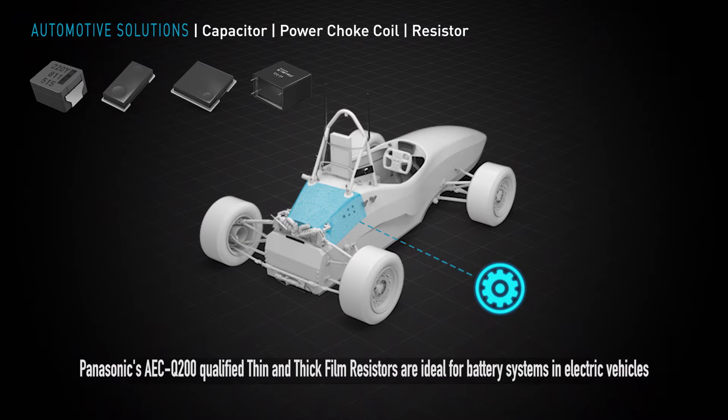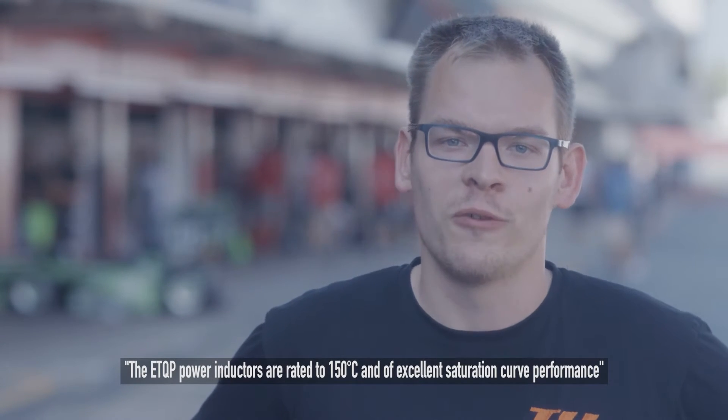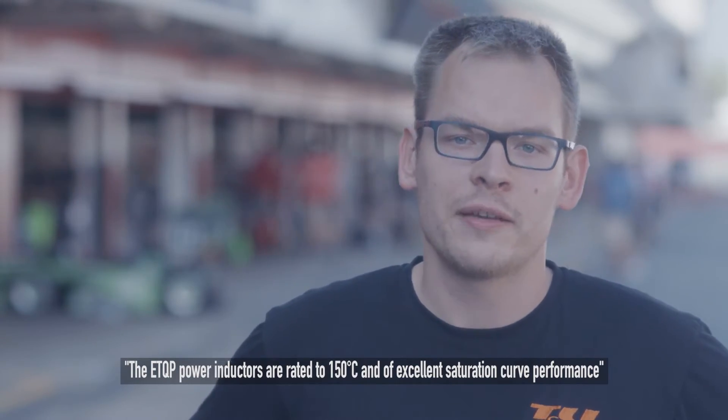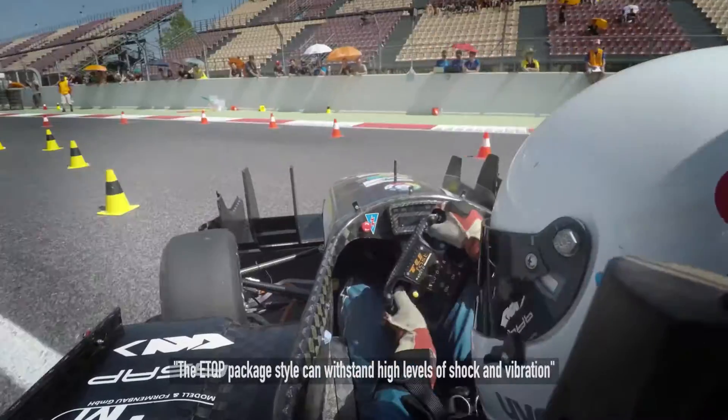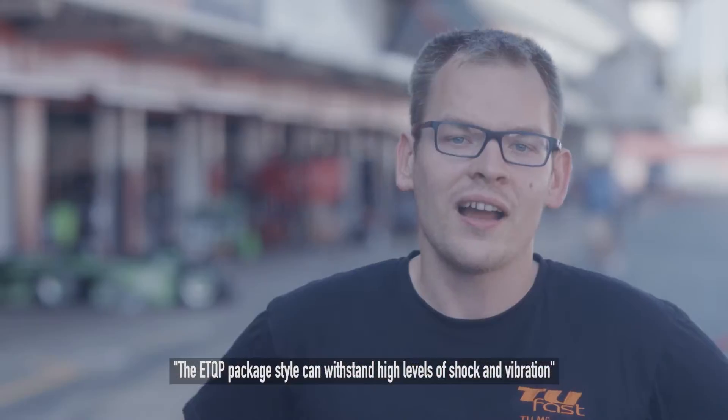The ETQP metal-composite base power inductors are rated to 150 degrees Celsius and offer excellent saturation current performance. Ferrite inductors typically have a reduced performance curve at higher temperatures. In addition, the ETQP package style is much more robust and can withstand high levels of shock and vibration without damage.